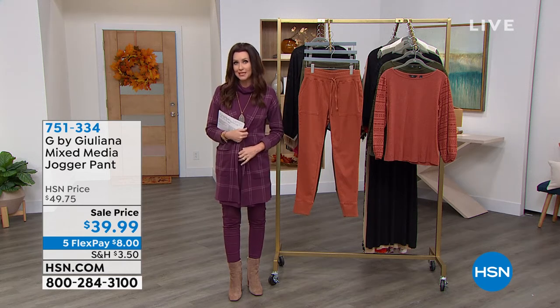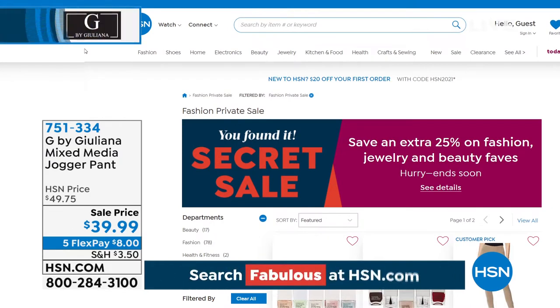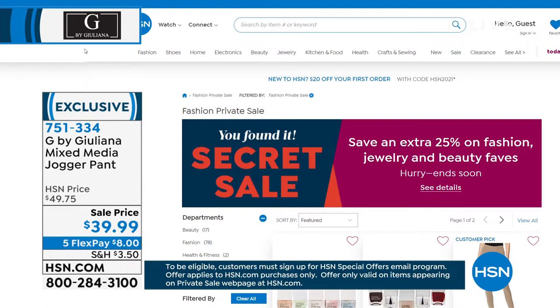5% off HSN's fashion, jewelry, and beauty top picks. It's a mixed assortment of amazing products, so you find some fantastic things to freshen up your wardrobe. You go to hsn.com, type in the word 'fabulous' into that search bar, and it will reveal our secret sale.